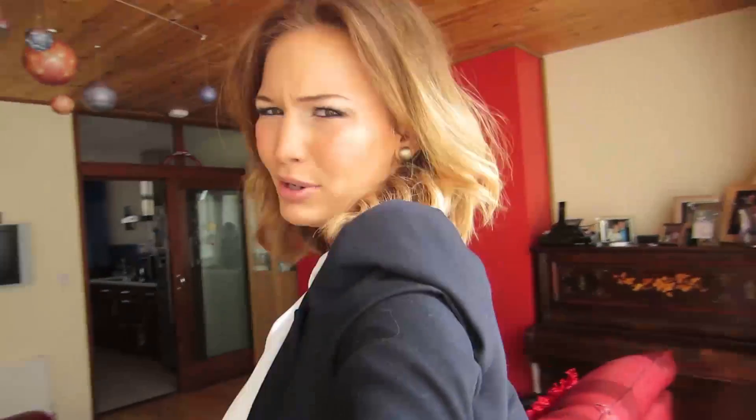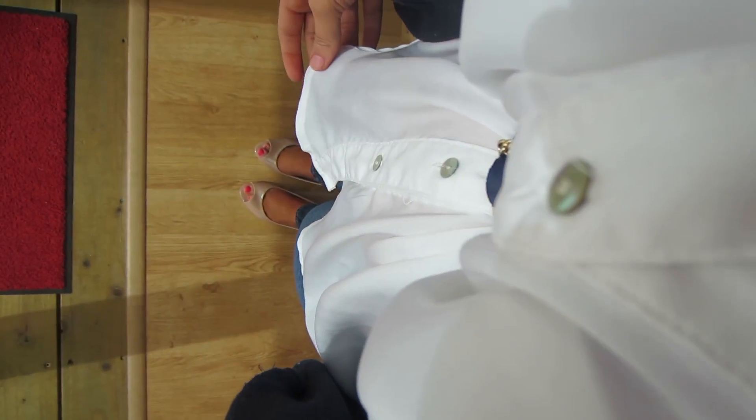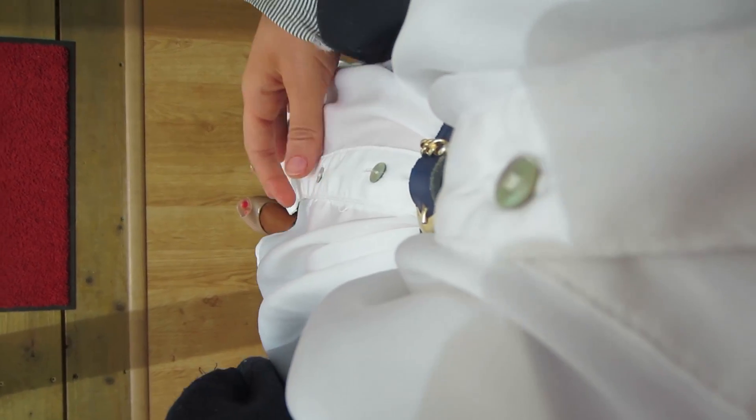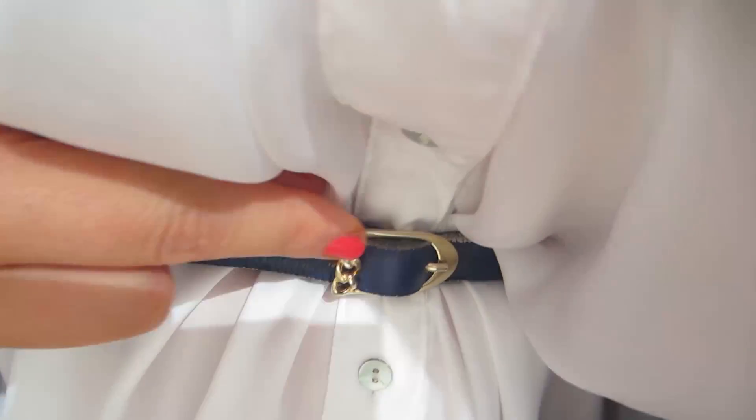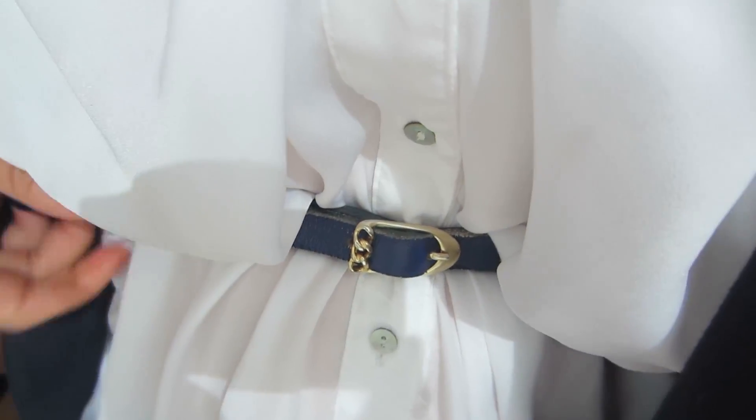My blazer has shoulder detailing and some detailing on the back — I'm not sure how well you can see it, but it's from Zara. You guys have probably seen it before. My shirt is from Vila and this was from Love Clothing, so it's just a very lightweight shirt. I have it belted up at the waist and the belt is from ASOS — it's a navy leather belt with gold hardware.